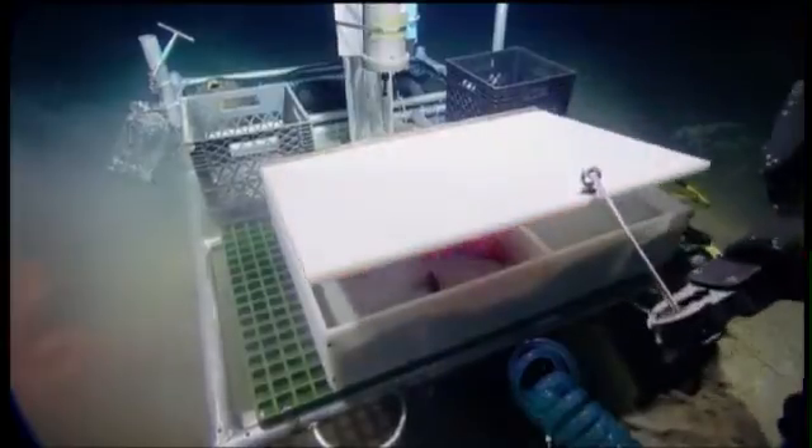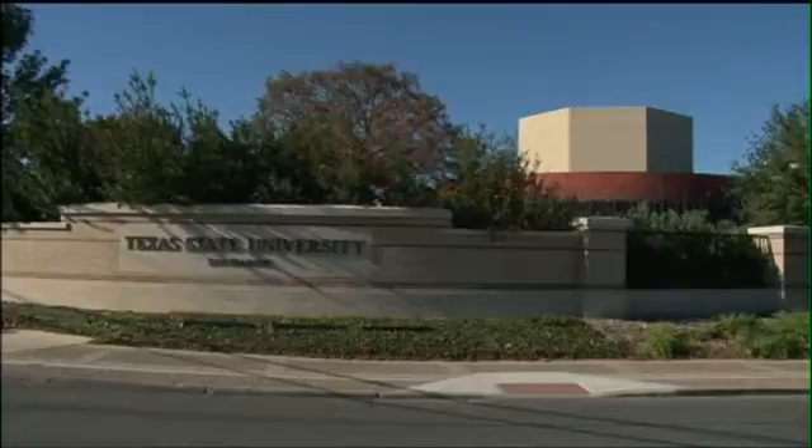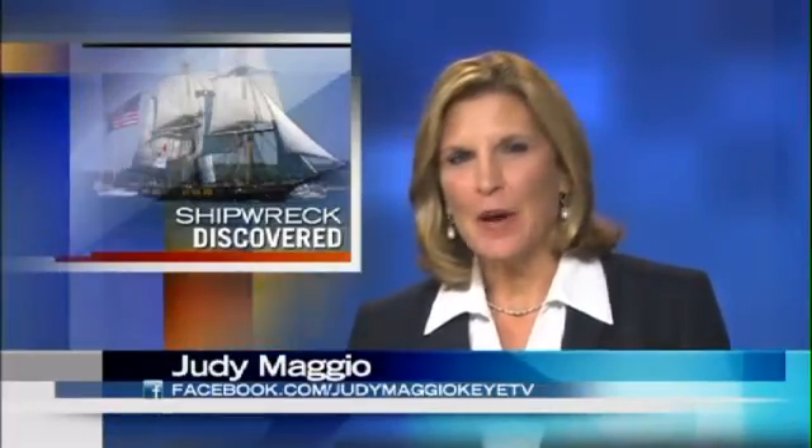The artifacts will be presented in Galveston on Thursday. Shell oil workers originally found the ship while surveying a pipeline route. Due to a lack of funding, the federal government tapped Texas State University to help investigate. Reporting from San Marcos, Kathryn Stolp, KITV News.